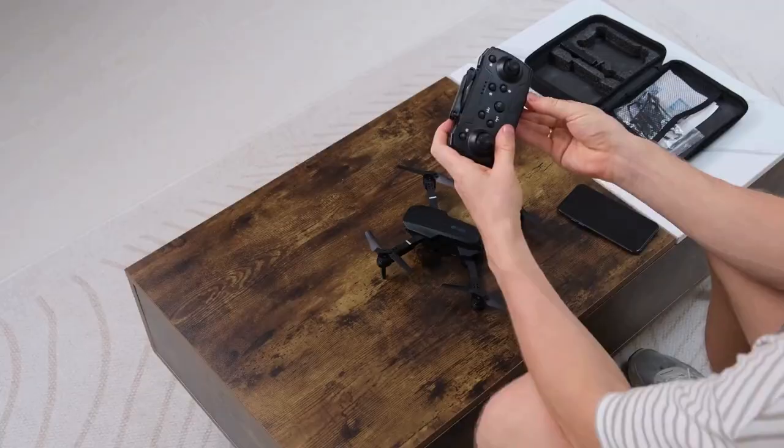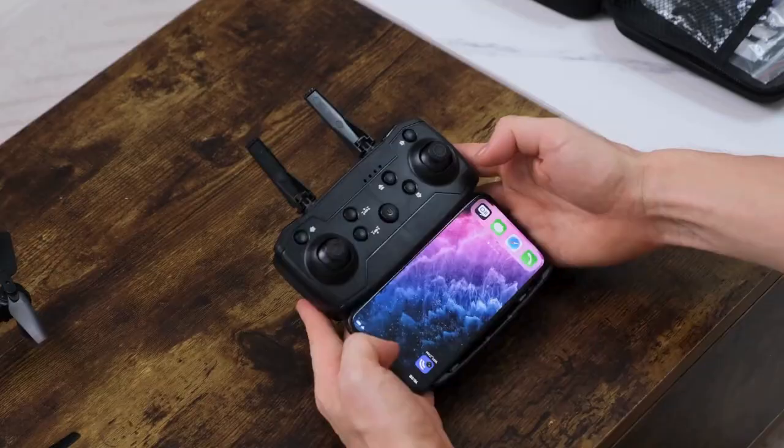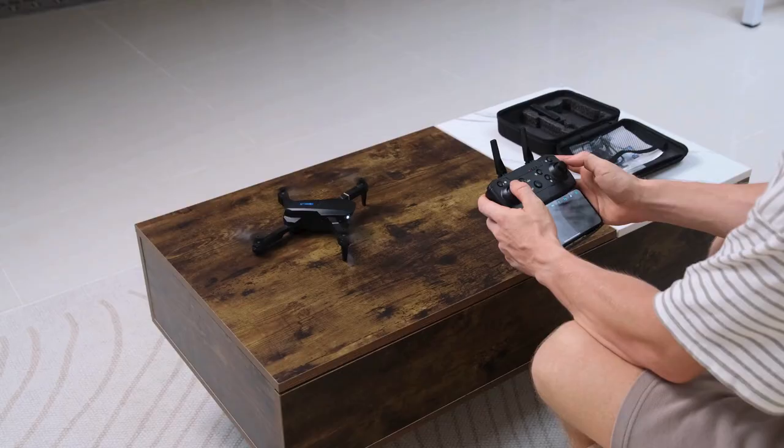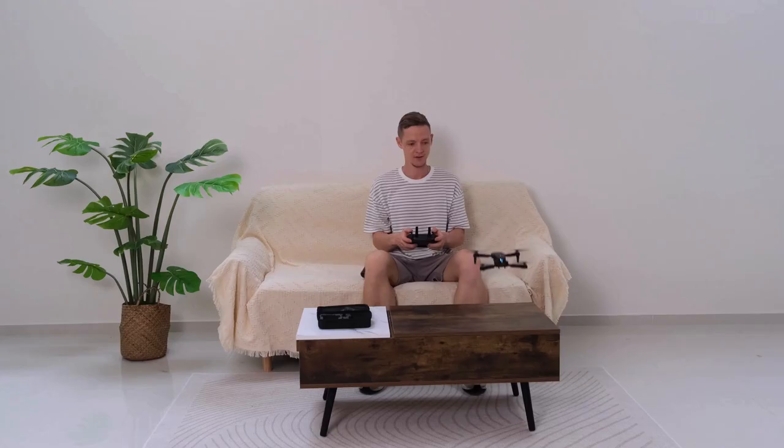The Raptor 8K Black is a true masterpiece of aerospace engineering. Developed by the renowned drone company TechFly, this device is designed to deliver exceptional performance and superior image quality. Equipped with a state-of-the-art 8K camera, the Raptor redefines aerial filming standards.